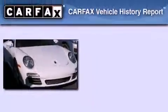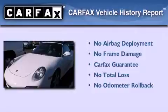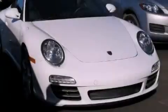Not to mention that this Porsche qualifies for the Carfax buyback guarantee. Contact us today to arrange your test drive.